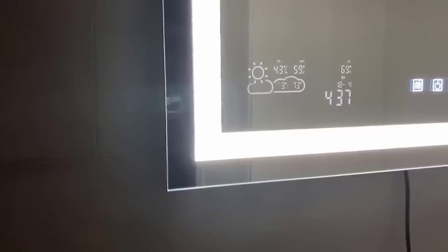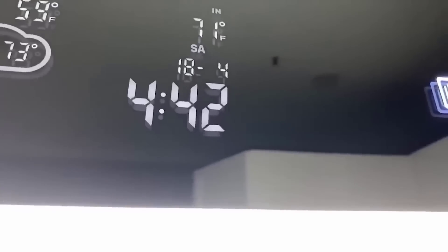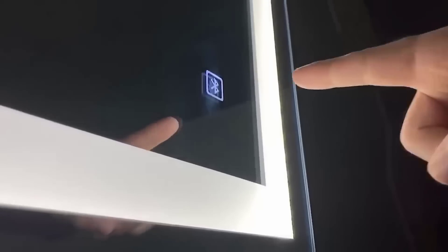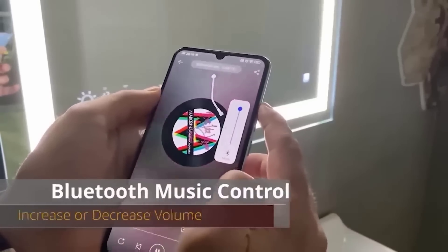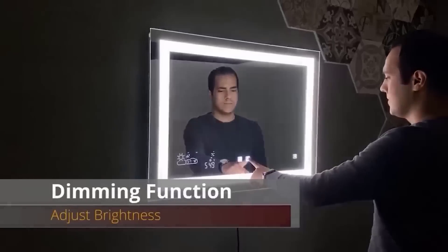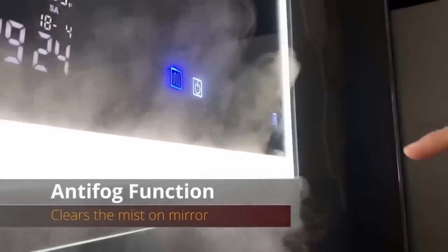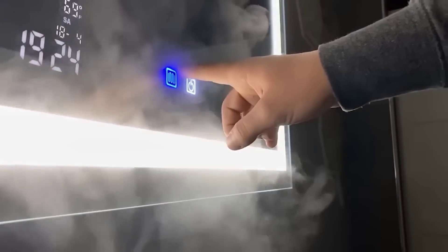The next product is an attribute of every bathroom — a mirror. This mirror differs from the usual one by its touch panel built right inside, with which you can control the backlighting, adjust the time displayed directly on the glass, and change the light tones. At a full size of 60 by 80 cm, it can also display room temperature, receive calls, and play music via Bluetooth. Naturally, the whole design is waterproof.